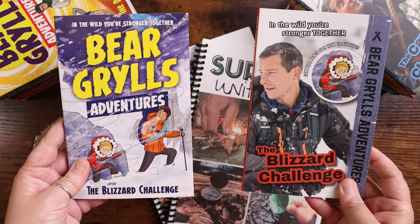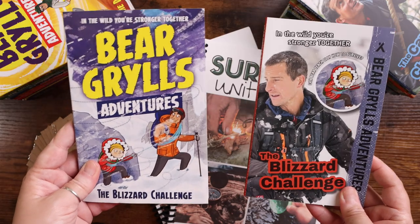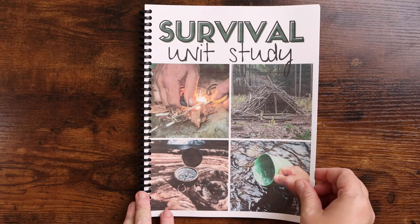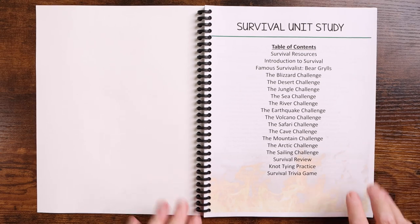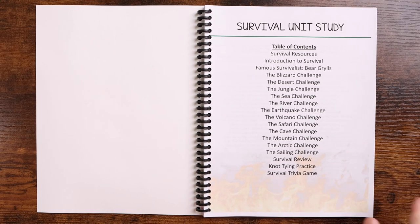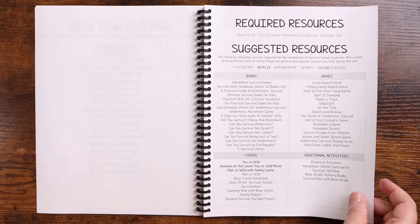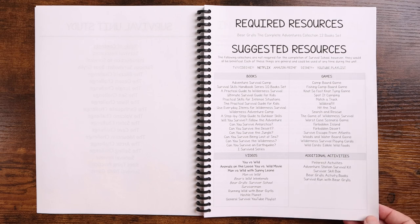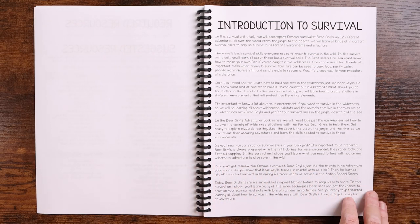There are 12 books in the series. You can get them at the link in the description box, and whichever ones you have will work fine. Let's go ahead and take a look inside the survival unit study. The first thing you're going to see is your table of contents. Then you have the page that includes your required and suggested resources — things like books, games, videos, shows, and additional activities. Then you have an introduction to survival and this unit study.